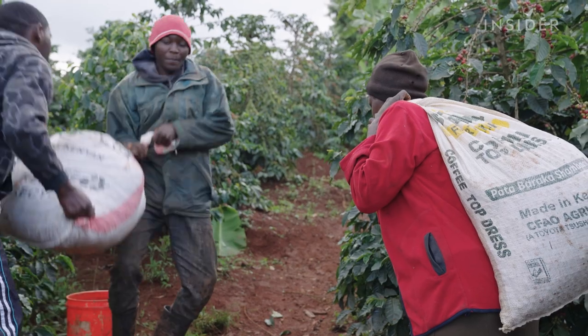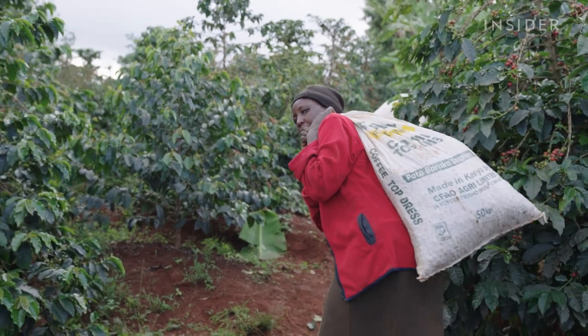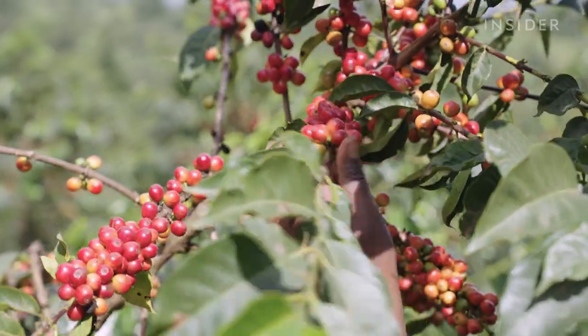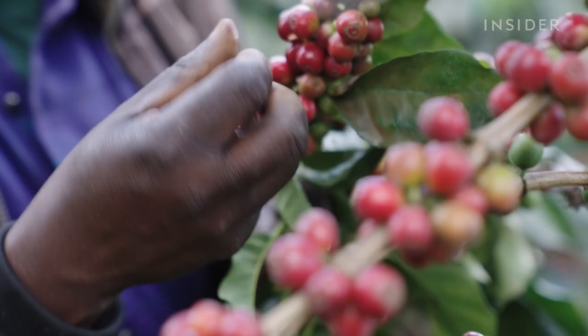But achieving that quality isn't easy. The terrain here is too uneven for machines, so farmers pick the coffee by hand — one cherry at a time. For coffee, ripeness is key.